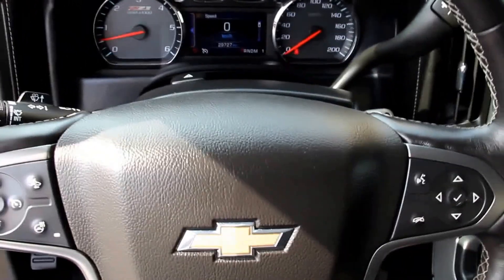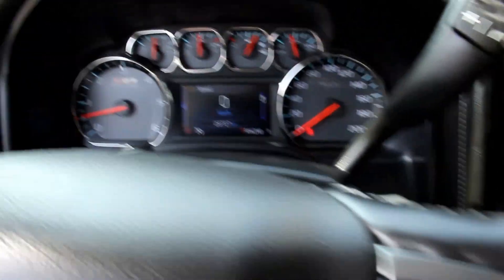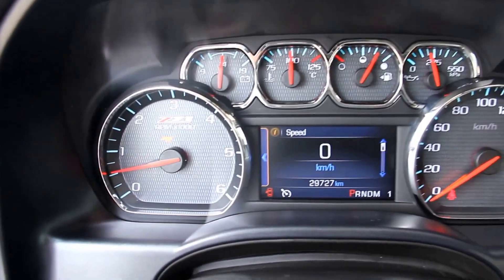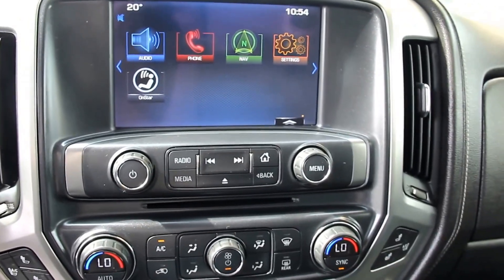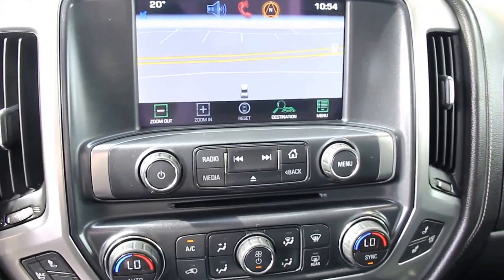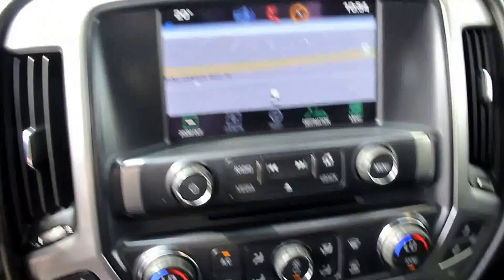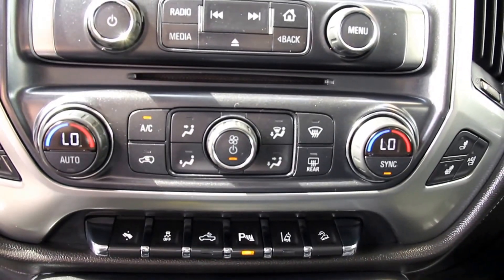It has a leather-wrapped heated steering wheel with cruise control, audio controls, and instrument panel. It also features MyLink with navigation, phone capabilities, and dual zone climate control.